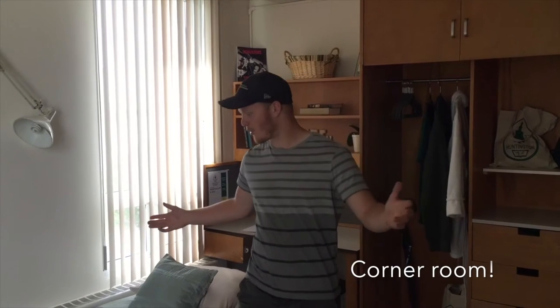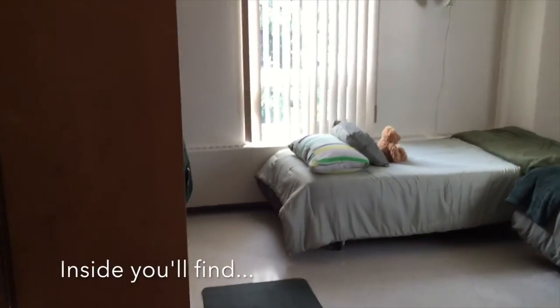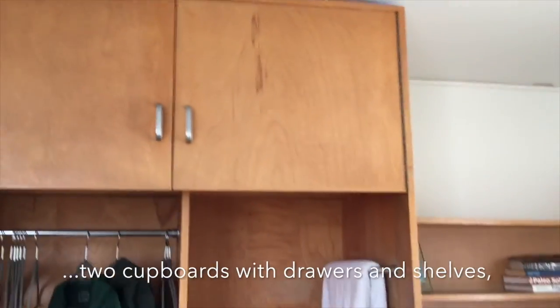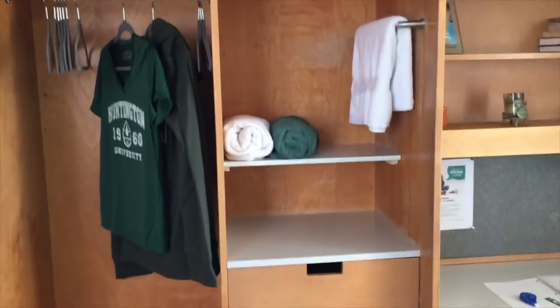So this is your typical quarter room. At Huntington we have three types of rooms: quarter room, single room, and double room. Each room comes with a lot of amenities. There's two cupboards for each student, four drawers for your clothes, a place to hang your clothes, and a bookshelf for your textbooks.